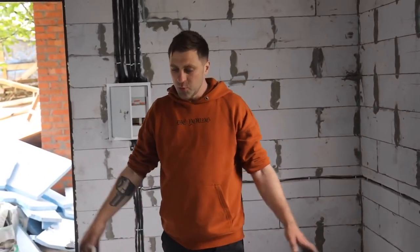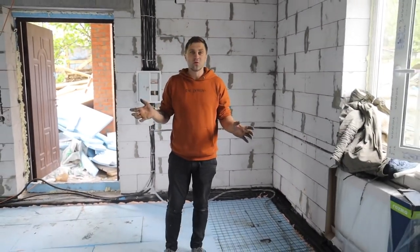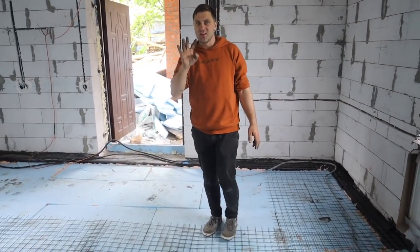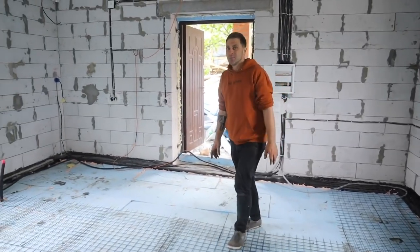Tomorrow we are waiting for a specialist who will concrete the floor in three hours using some new system. I really can't believe it — we poured the first layer for four days, and they say three hours. Let's see tomorrow what will happen.